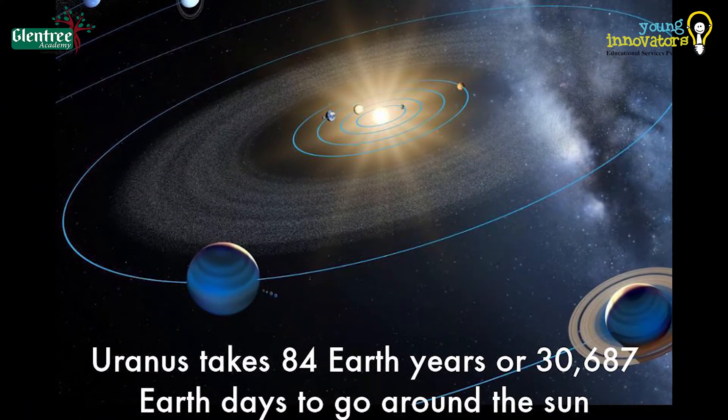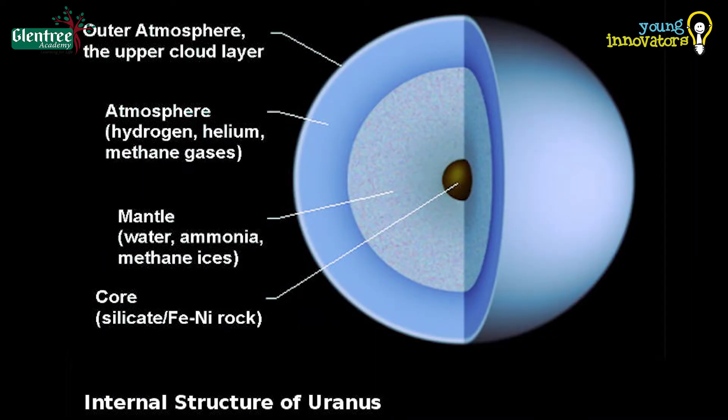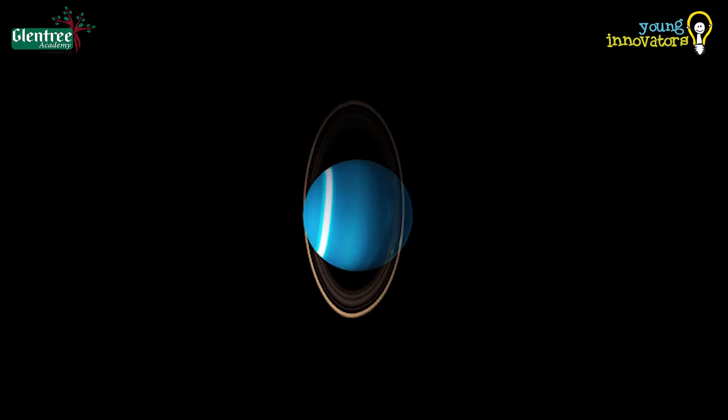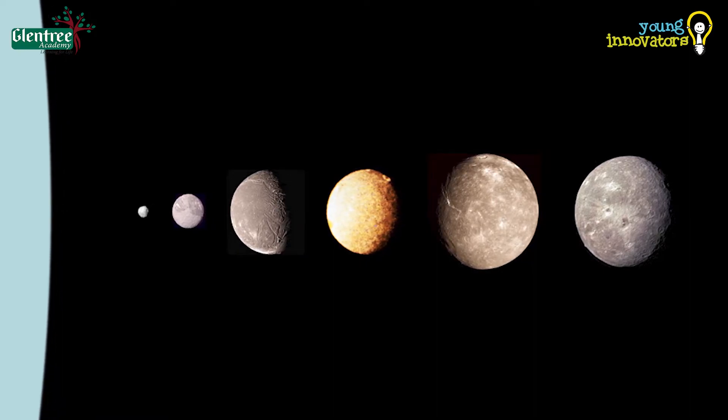Uranus is an icy planet with an average temperature of minus 195 degrees Celsius. It is mainly made up of ice and rock and has a rocky core. It also has a ring system and is said to have about 13 rings around it. Uranus has 27 moons, and five of these moons are said to be larger than the other moons around the planet.